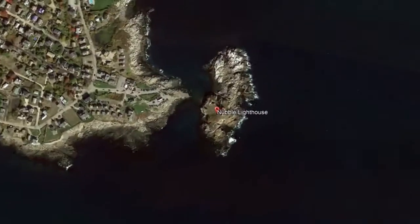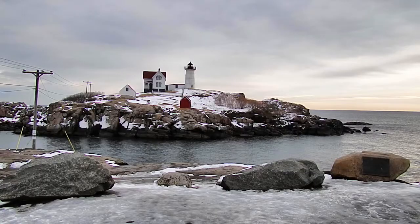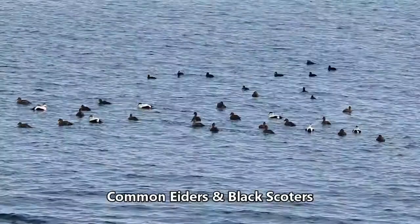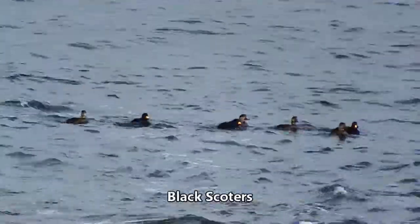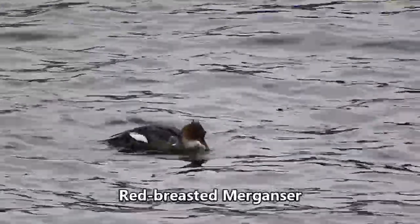Next stop right up the coast is even better. We're in York — this is the Nubble. It's one of Maine's most famous lighthouses, and it's a place you have got to bird in winter. If you go nowhere else, this is one of those places you've got to go. The sea is full of ducks: scoters, eiders, long-tailed ducks, bufflehead — they're just everywhere out there.